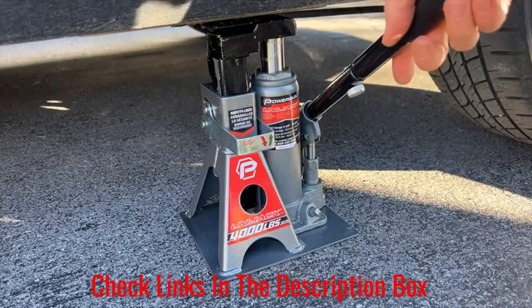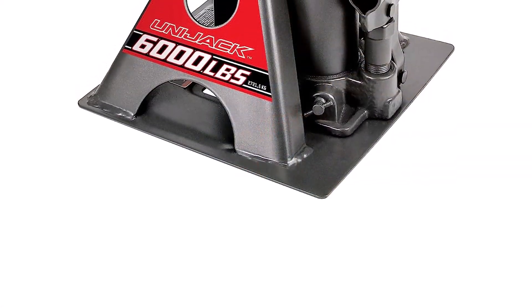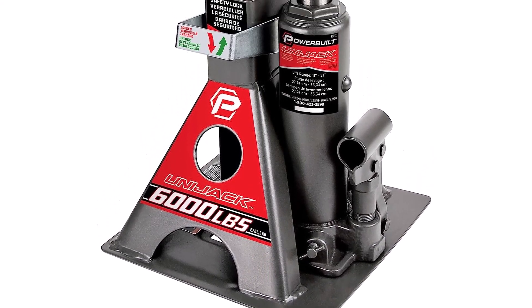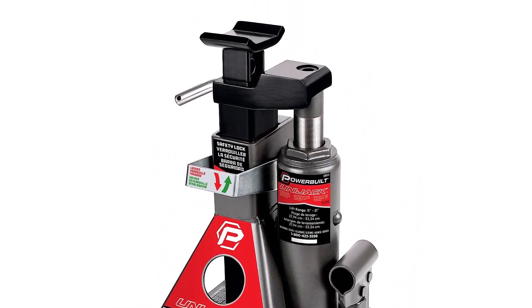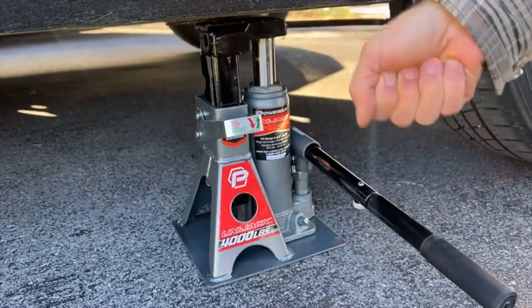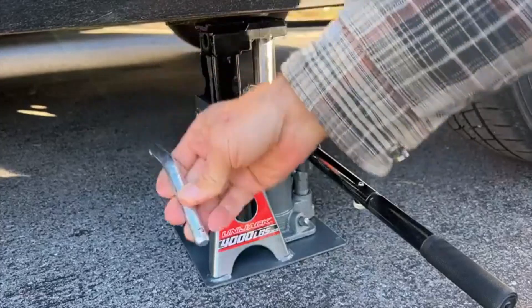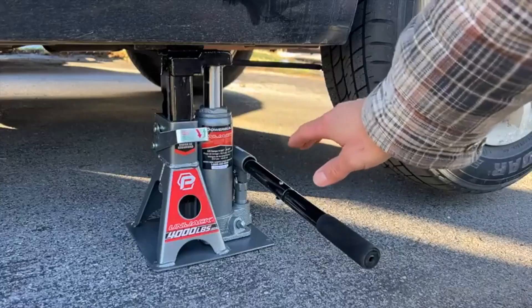One potential drawback is that it lacks some of the safety features that other jacks on this list have, which can make it less friendly for those less experienced with portable car lifts. It can also leak from the hydraulics if you leave it supporting a vehicle for too long. What we like: highly durable, compact, versatile. What we don't like: sporadic release, lacks safety features, leaks.